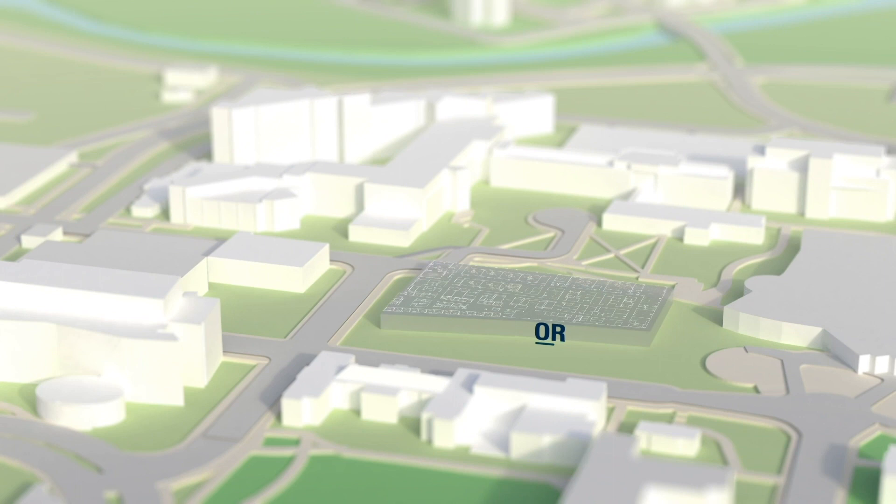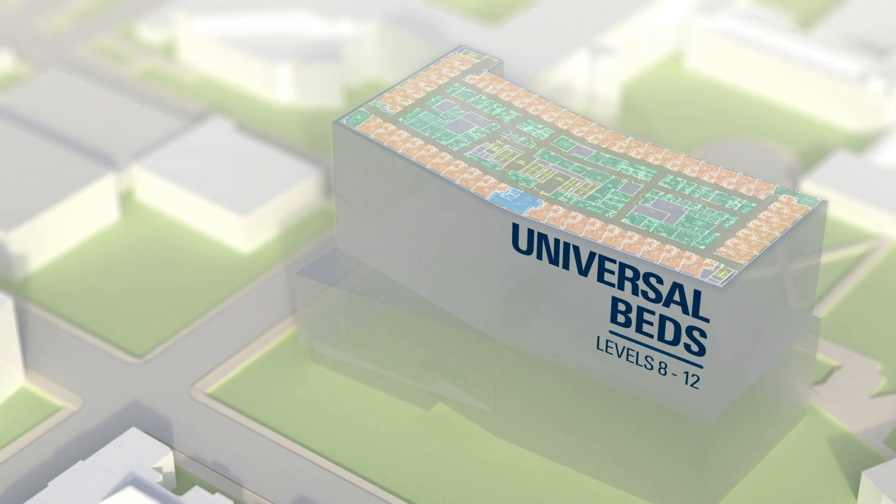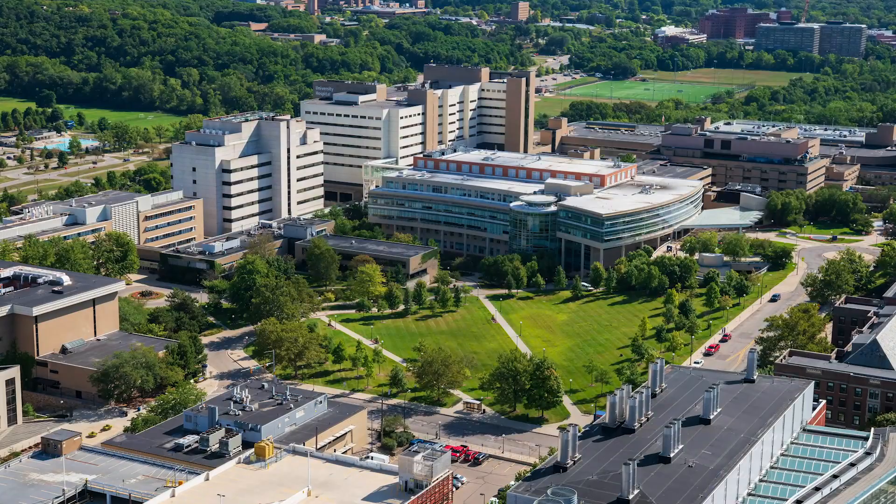The new hospital will be 12 floors, with 20 operating rooms and three interventional radiology suites, and 264 private patient rooms. It will provide neurosurgical and neurological care, cardiovascular care, advanced imaging, and other specialty services.